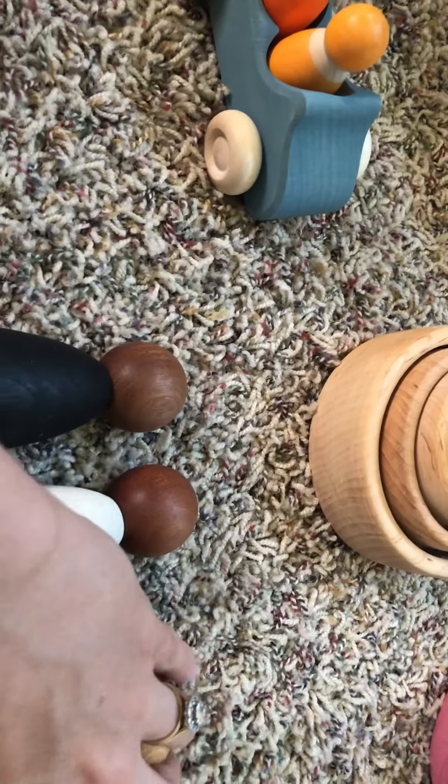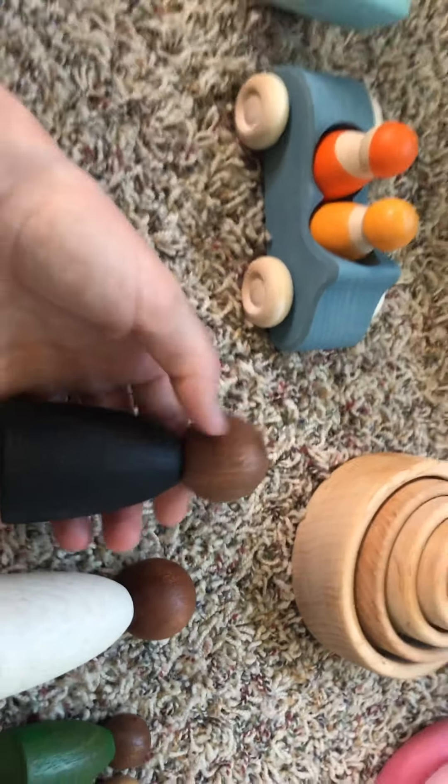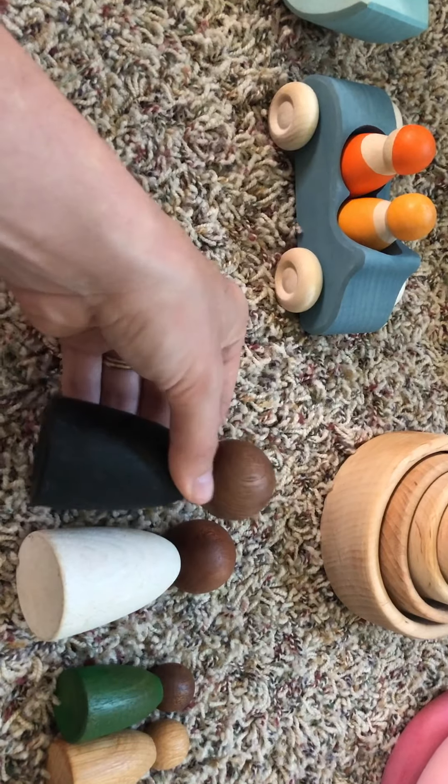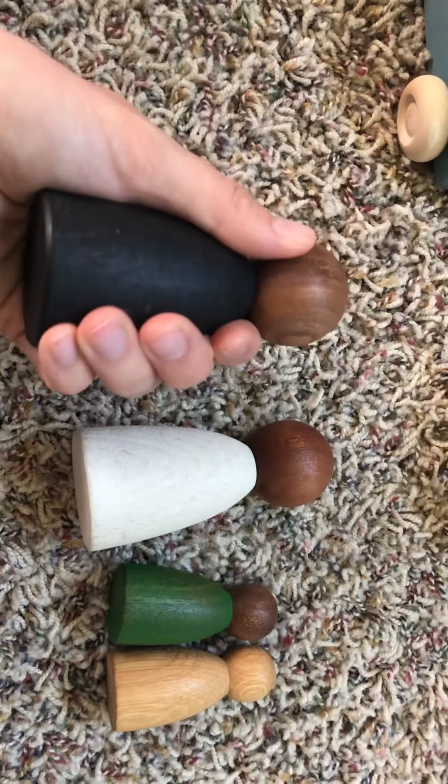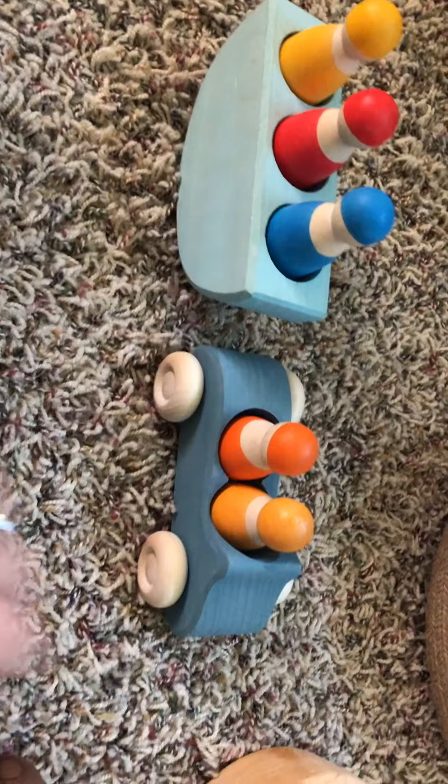My 15-month-old loves these large Grapat Nins. There are other Nins as well and they are wonderful too. Grapat tends to be a little more earthy feeling, whereas Grimms is really modern and bright colors a lot of the time.